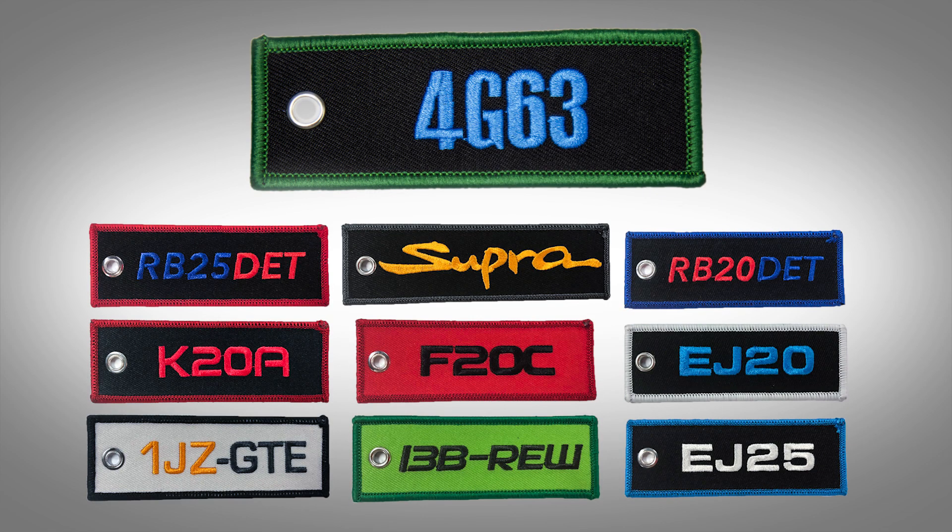Hey you guys, what is going on? We have new Engine Code Jet Tags available right now, the link is in the description.